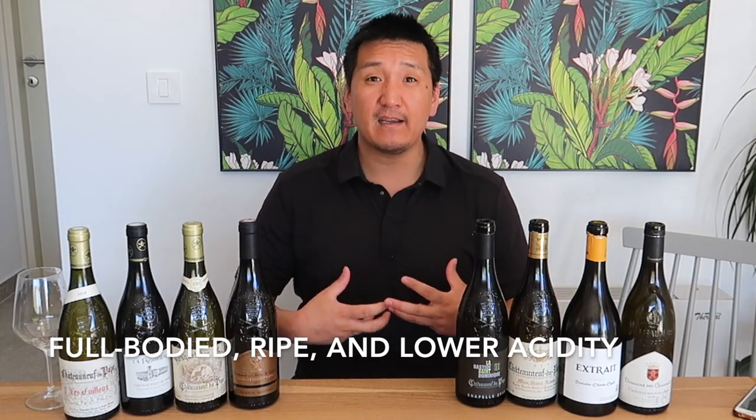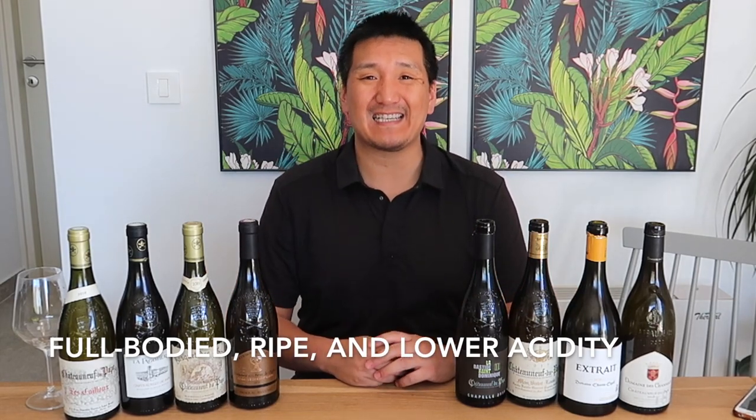So the style is going to run the gamut. One thing you are going to see is these wines will be full-bodied, big, and a little bit lower in acidity. For those of you who like Riesling or Sauvignon Blanc, these wines might not appeal to your palate. Those who like big barrel-fermented oaky Chardonnays might be able to find their place here.